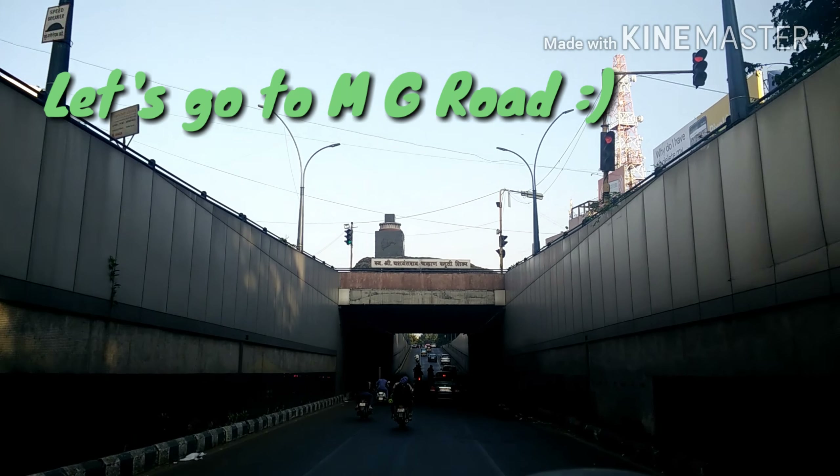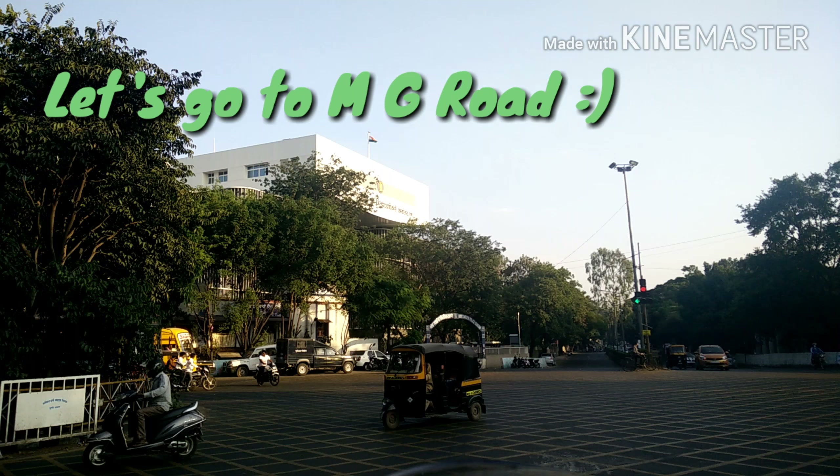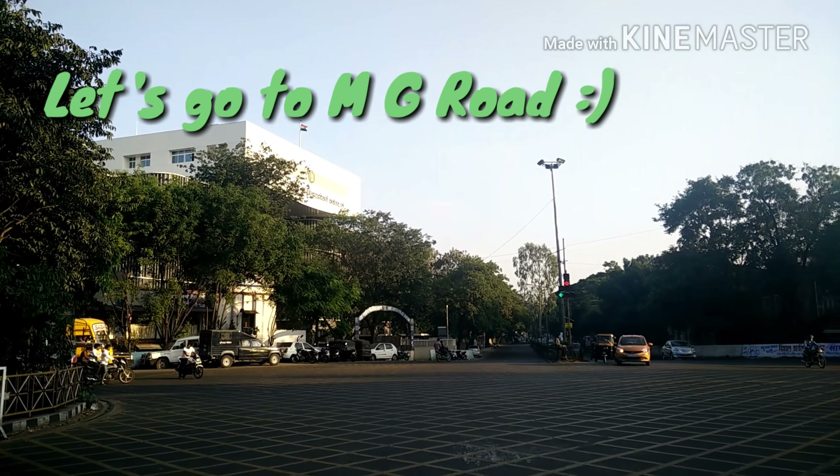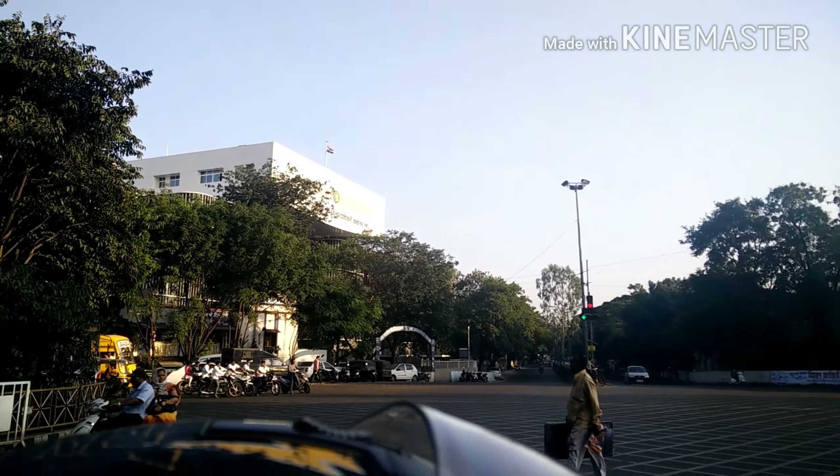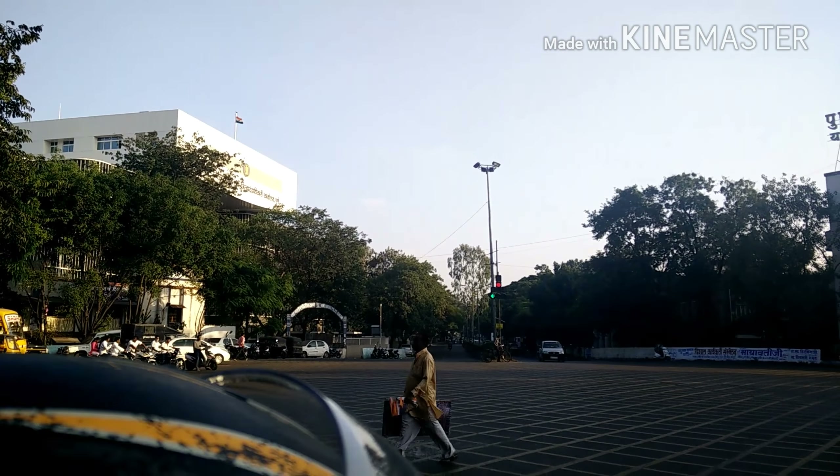Hi guys! Welcome to another vlog. Today I'm going to take you along with me to MG Road, which is one of the most polished areas of Pune city and is also popularly known as Main Streets. So let's have a look.